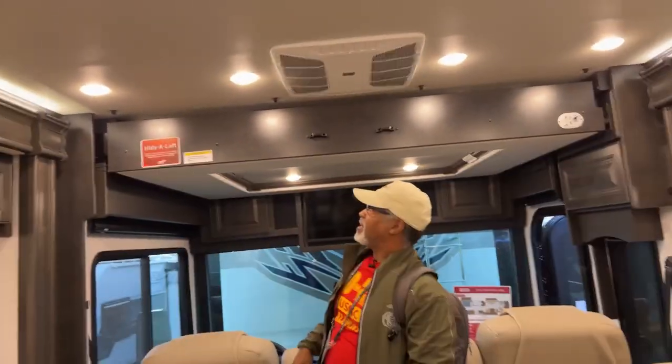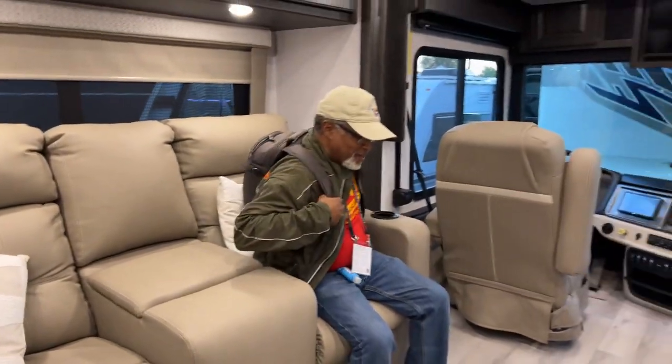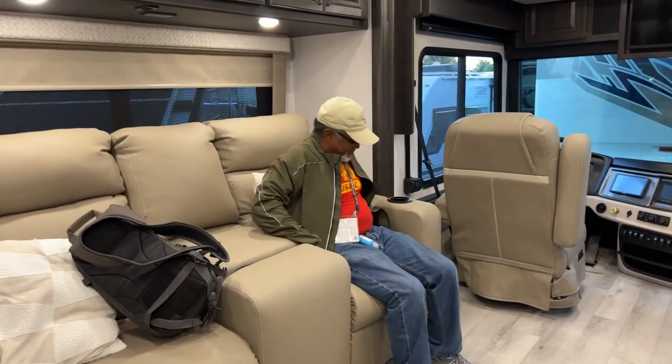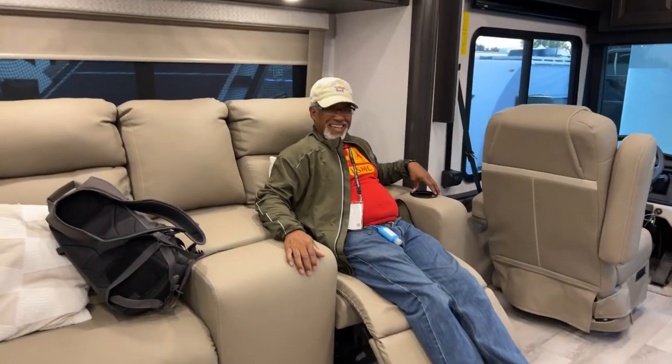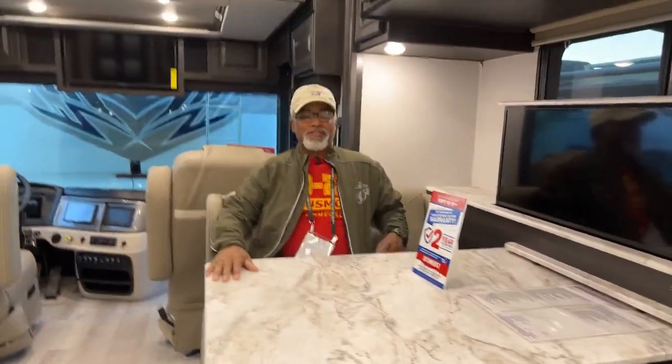Over my head is a bunk spot with a 500-pound weight limit. Next to that are some really comfortable seats. For those just joining us, we switched over to the diesel side. We're torn between Fleetwood and Winnebago — our favorite Fleetwood diesel is no longer in production, so we have to shift targets.